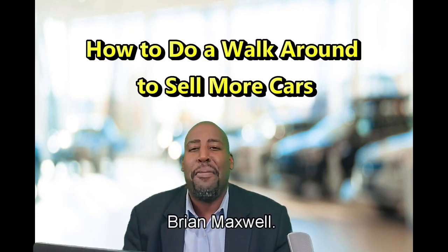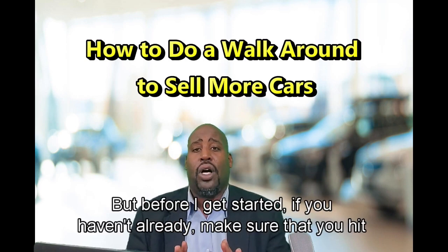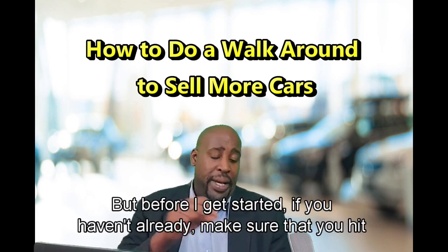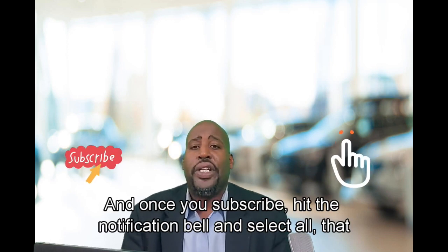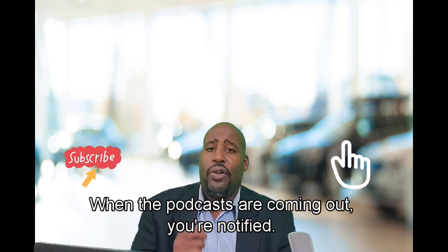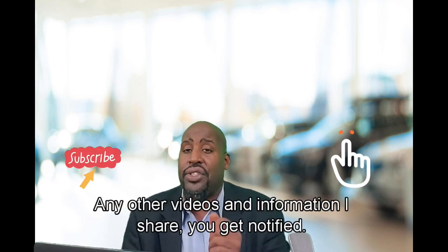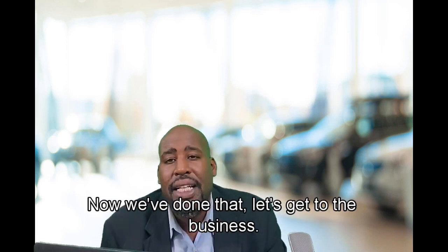Welcome! I'm your host Brian Maxwell. Today we're going to talk about how to do a dynamic walk-around. But before I get started, if you haven't already, make sure you hit that subscribe button. And once you subscribe, hit the notification bell and select all. That way, when podcasts are coming out, you're notified. Any other videos and information I share, you get notified. I don't want you to miss out on this. Now let's get to the business.